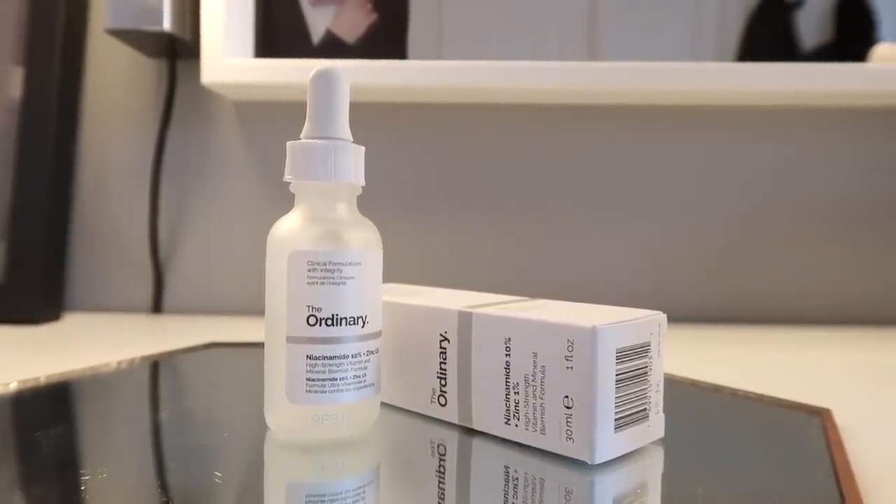Of course no surprise, but I use The Ordinary Niacinamide 10% Zinc 1%. I've been trying another niacinamide and it's good, but this is still my all-time favorite. It is a little tacky on the skin, but you're paying five pounds for it — if you want a nicer formula you're going to have to fork out more money. A lot of people have been asking me if niacinamide helps for rosacea — as far as I know, no. But I like it for the overall appearance of your skin; it kind of camouflages the redness because of the general glow it gives.